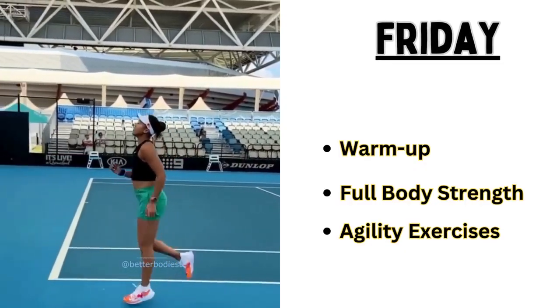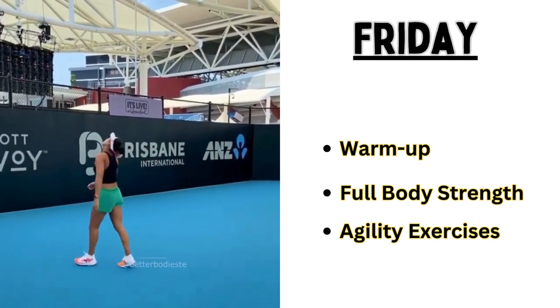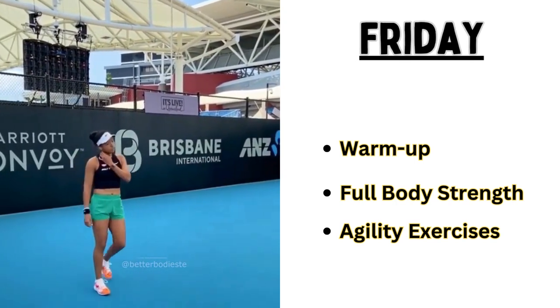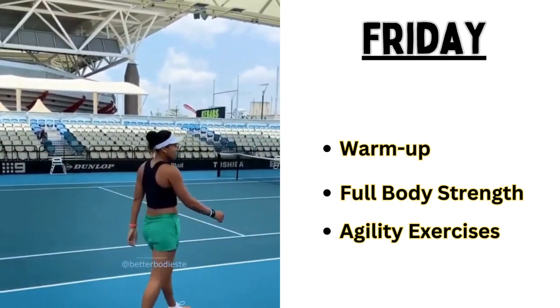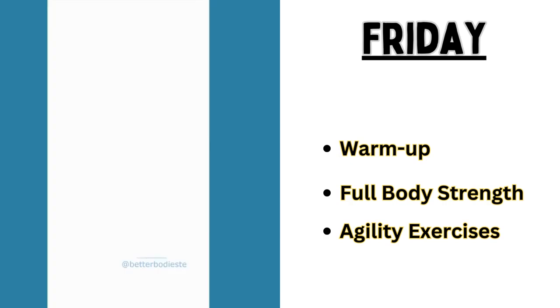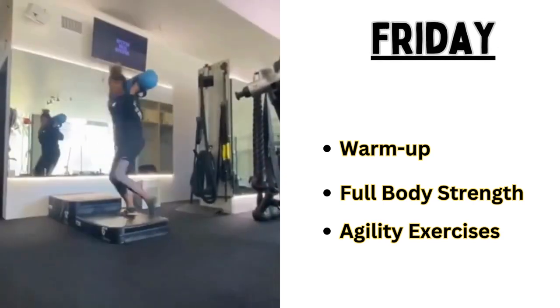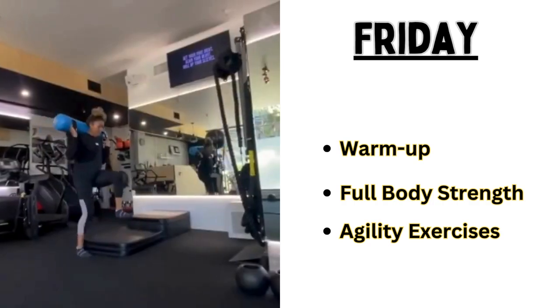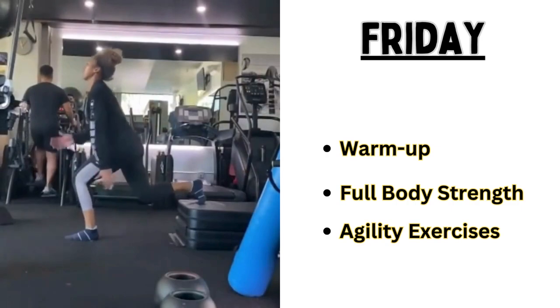Day five is full body strength and conditioning. The first thing she does is warm up — 10 minutes of light jogging and dynamic stretches. Then she goes for full body strength training, which takes 19 minutes. She engages in squats, deadlifts, and core workout.